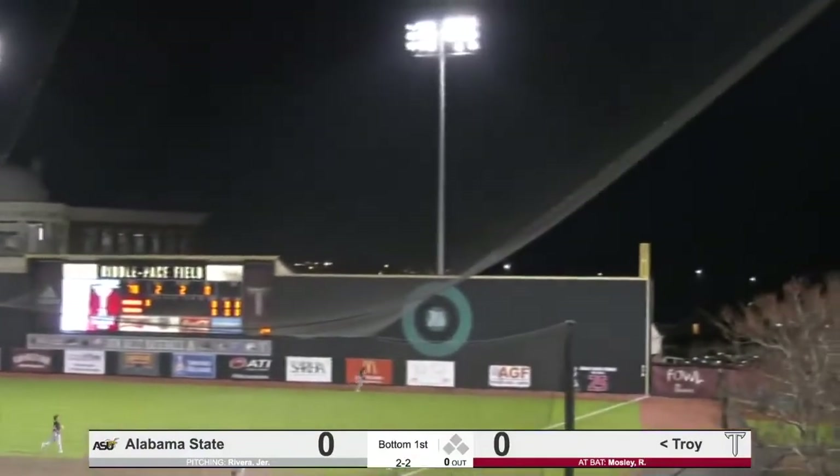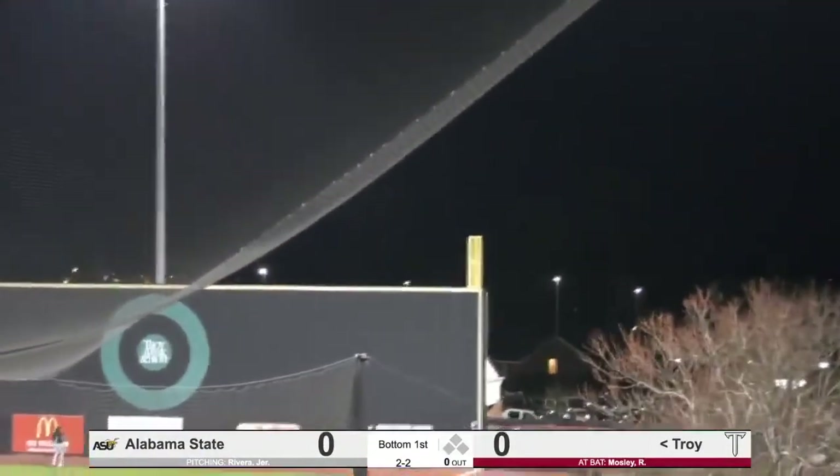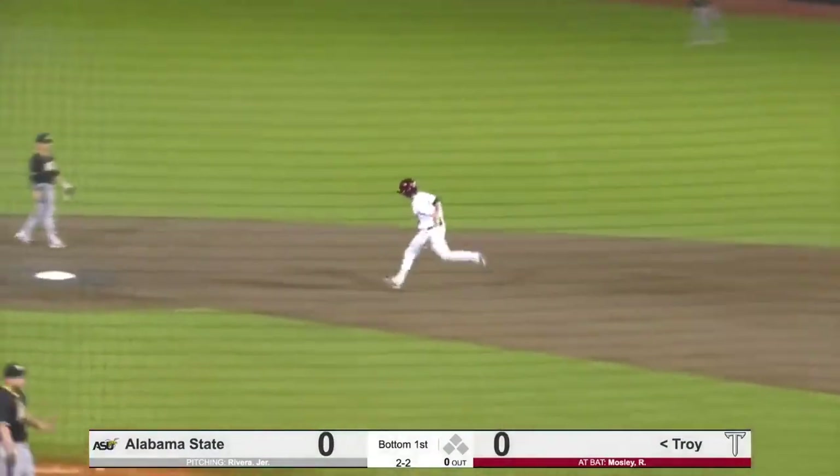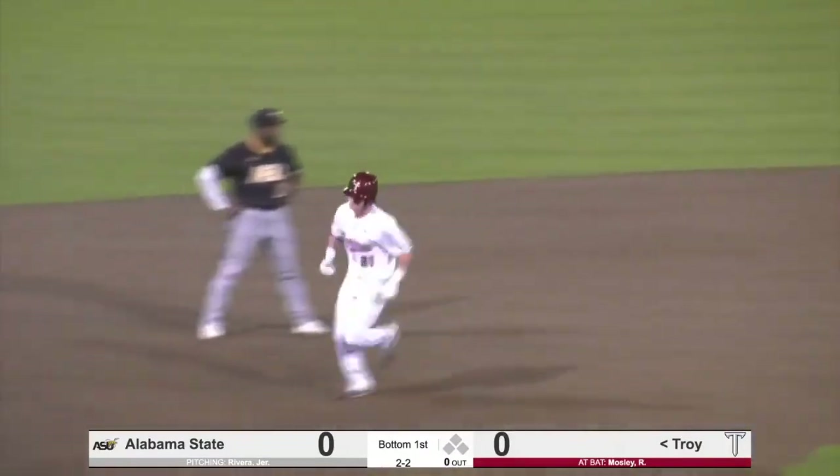Breaking pitch hit high and deep to right field, back, back goes the right fielder, he looks up — this one's out of here! Mosley with a leadoff towering home run over the right field wall, gets the Trojans out early to a 1-0 lead.